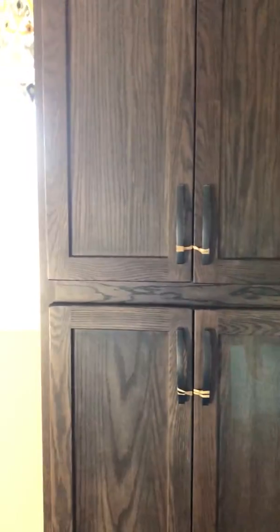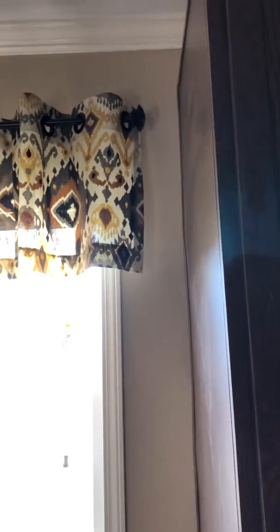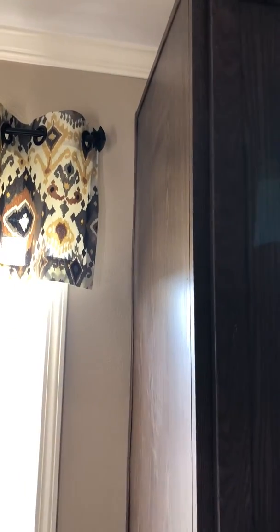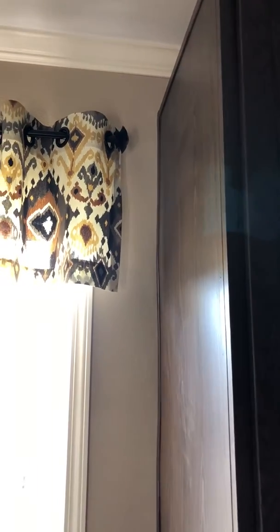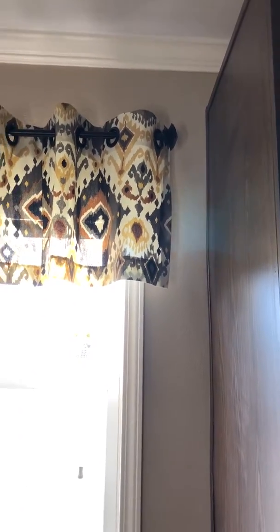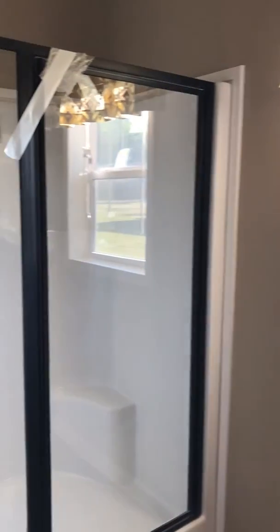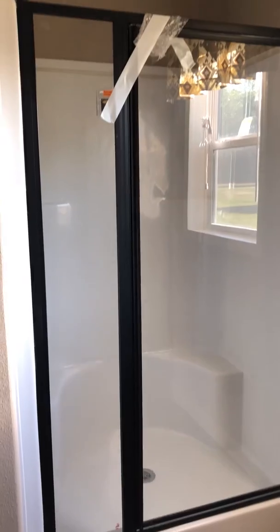I was surprised you guys caught the cabinet being turned the other way. What had happened was when we had it facing the doors out, the doors were hitting on the curtain rod up there, creating an issue — it wouldn't open correctly. So I had Gary flip that. And then there's the shower.